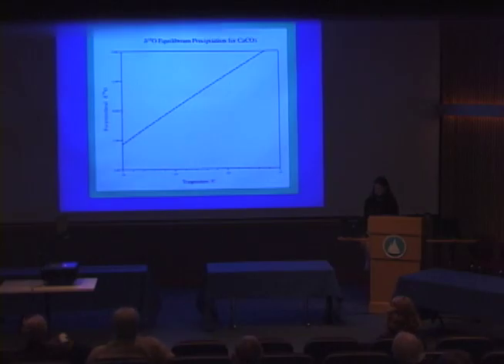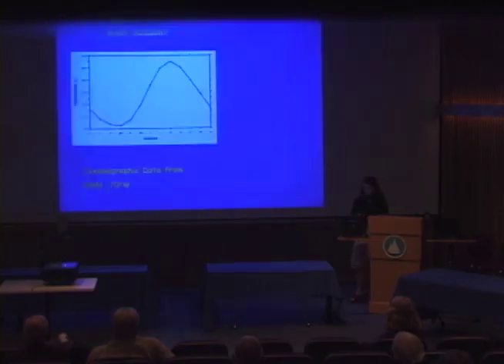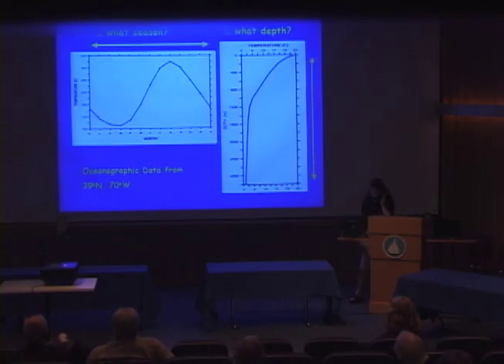Scientists are able to find past ocean temperatures by taking core samples from the bottom of the oceans and studying the delta-18-O data found in foram skeletons. However, you don't know what season or what depth the forams were living in from core samples alone, so it cannot be proven from core sample data that they are indeed good recorders of temperature. By taking forams collected using plankton tows, you know exactly what month they were collected, approximately what depth they were sampled, and the temperature of the oceans they were living in — so you can directly compare the temperature recorded in the foram to the actual ocean temperature. Scientists are also interested in which species of forams are the best indicators of sea surface temperature.